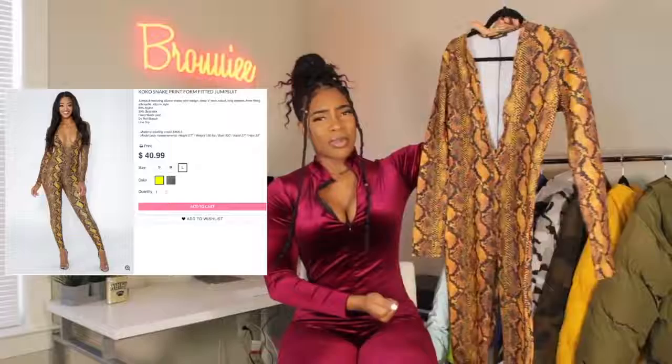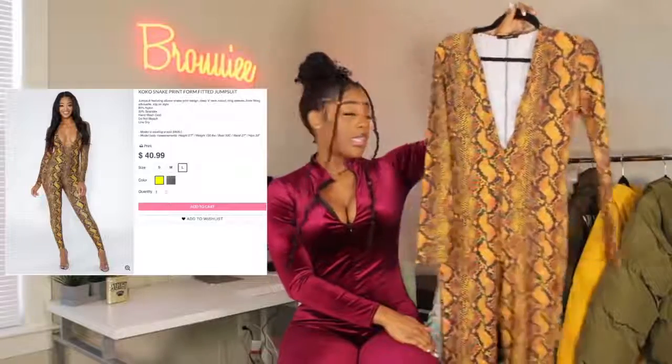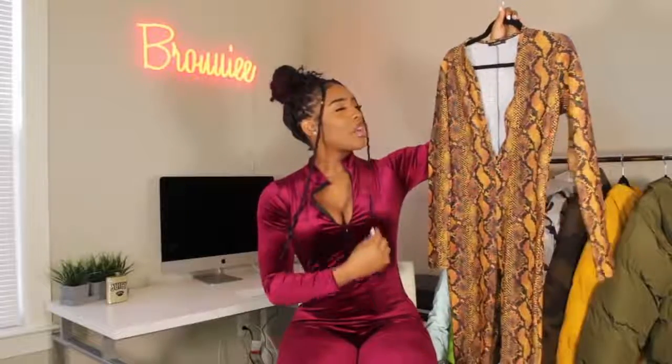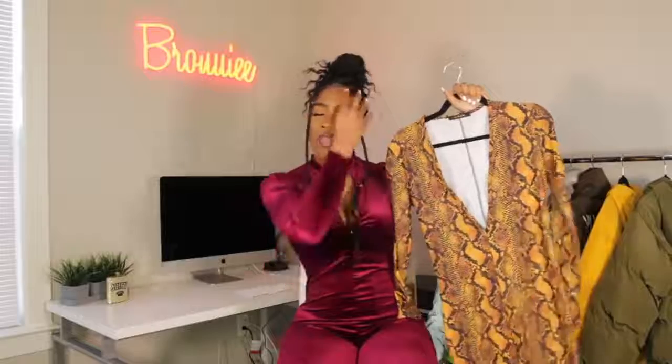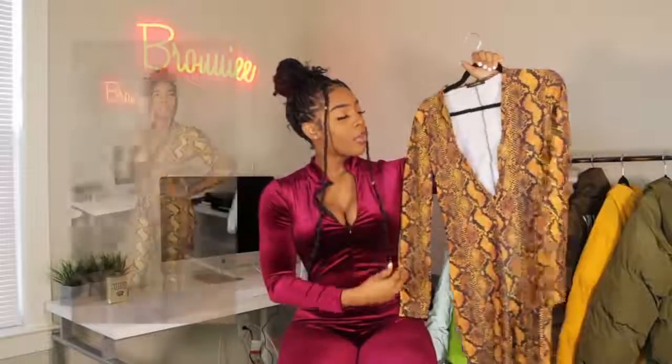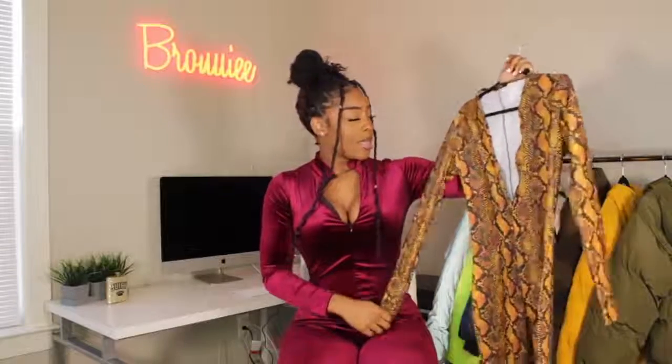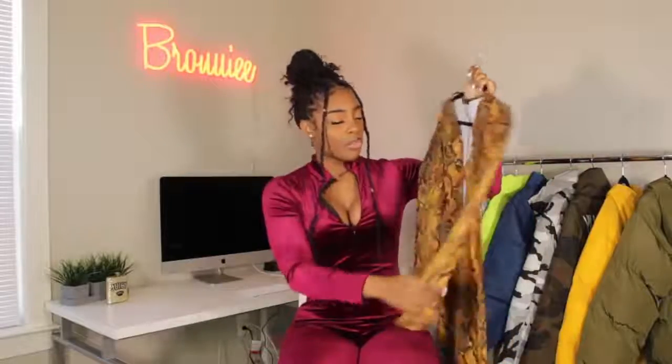This next piece is a bodysuit — or jumpsuit, whatever you want to call it. It's snake print in a really pretty burnt orange color. It's called the 'Coco Snake Print Form Fitted Jumpsuit.' I got this in a large based off their size chart. It's really stretchy too, so maybe I could have gotten a medium, I'm not sure.